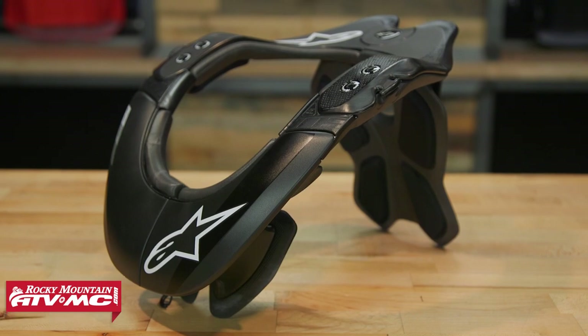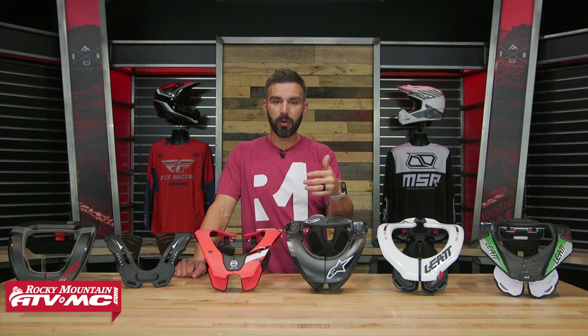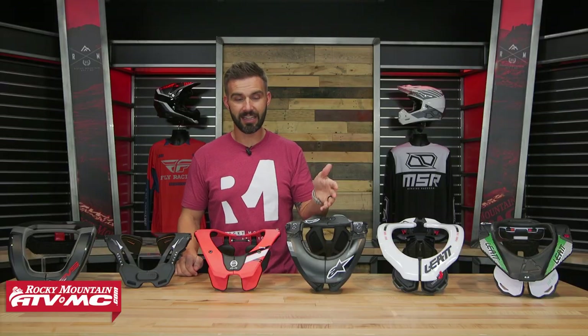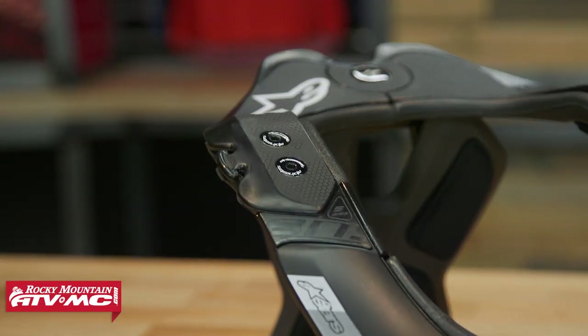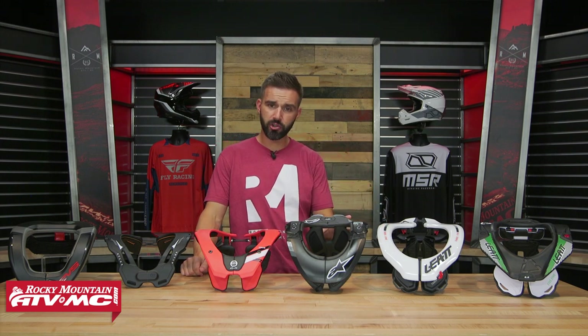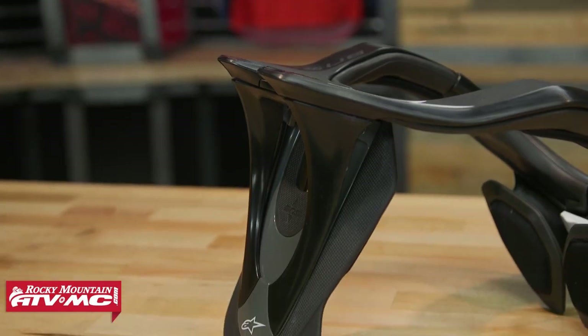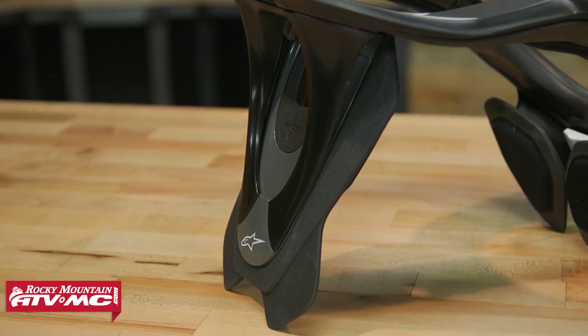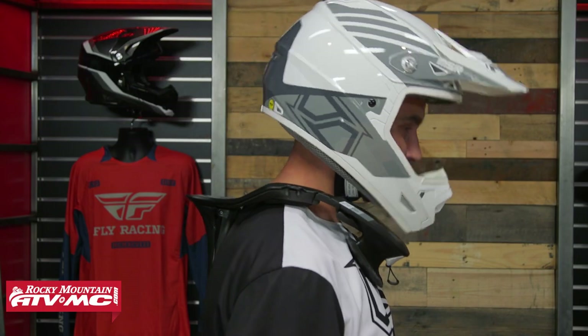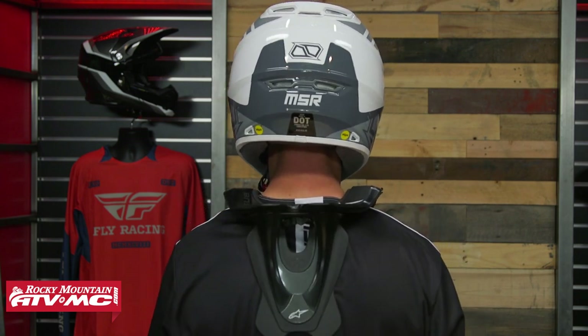In the middle you have the Alpinestars Bionic Tech 2, which has been around for a while. One thing I love about this brace is the magnetic open enclosure in the front — of all the braces here, this is the easiest to open and close. They have a size adapter system where extra plates in the box let you adjust the length for correct fitment. Their rear strut is progressive, designed to break away under too much force. The only gripe I have is that of all the braces here, the Bionic Tech 2 feels the biggest and heaviest when worn, and the strut in the back is the longest of all.